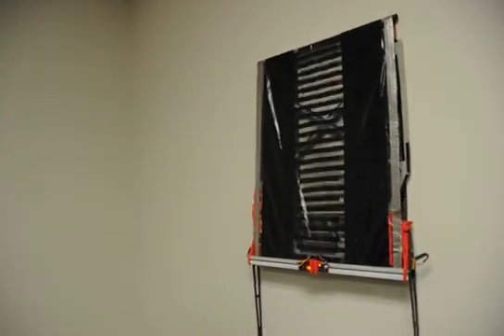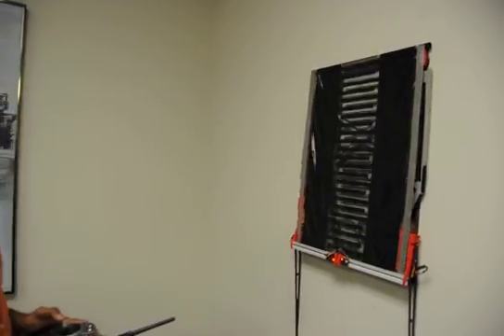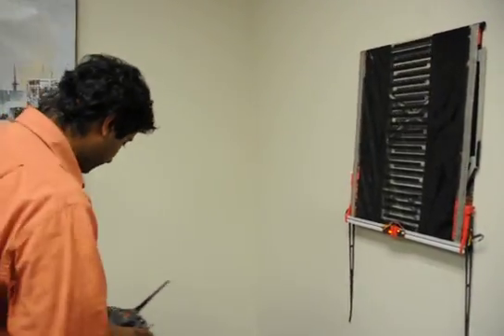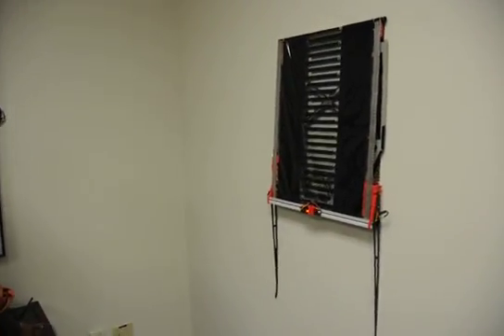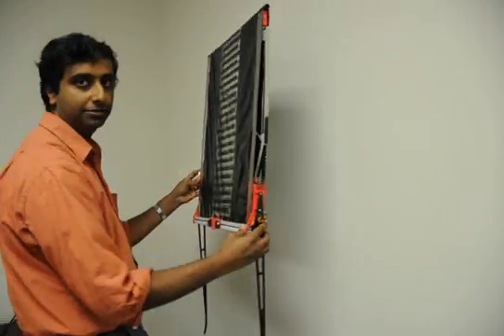Can you talk about what was the inspiration for this? Where did the idea come from? We have a lot of expertise from a couple of other technologies that we've developed in the mixture of polymers and electrostatics.